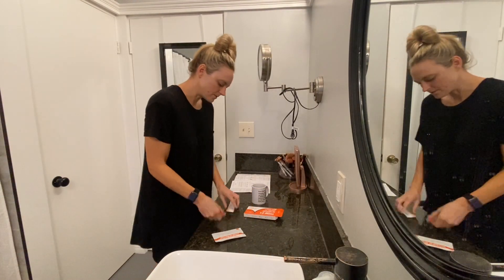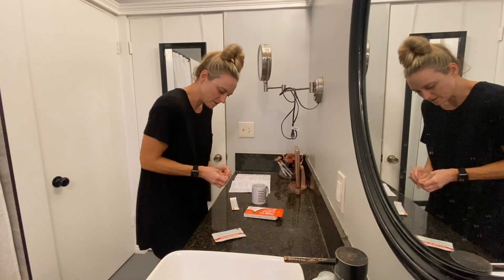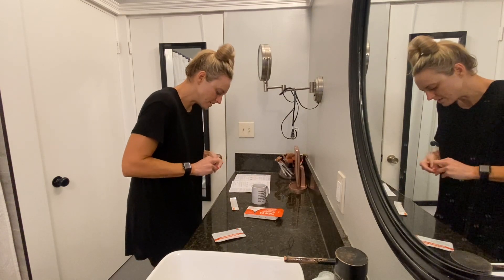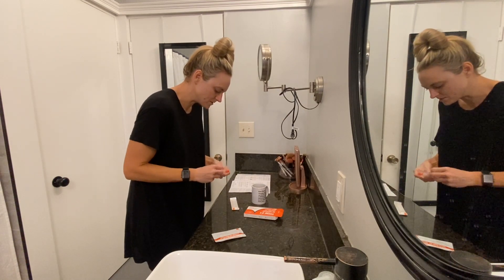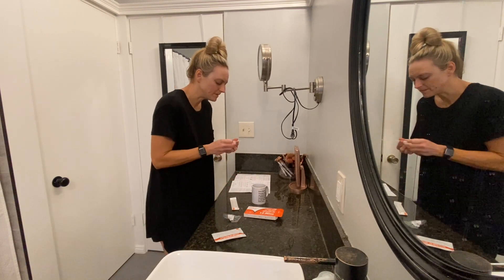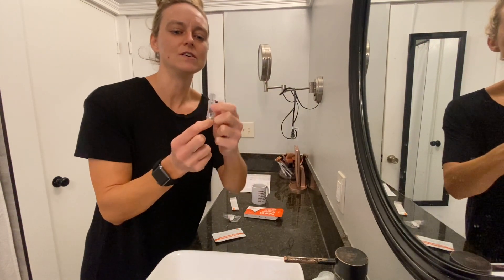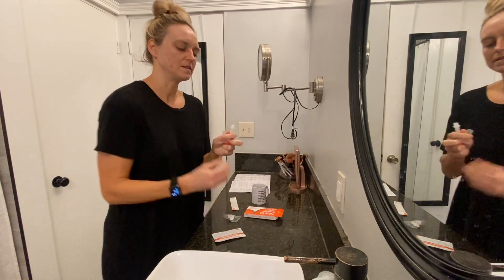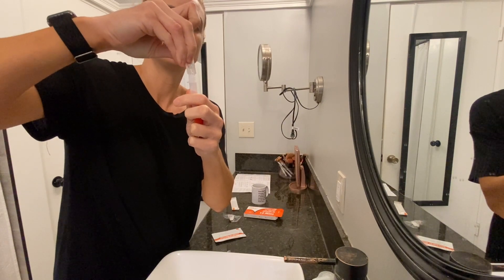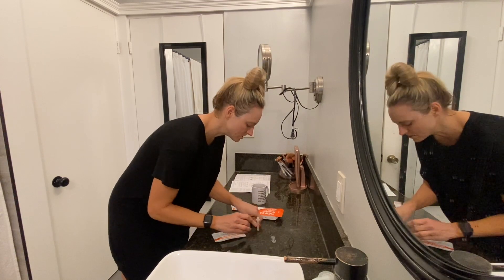All right, first things first, let's get everything open. I've done this one before, so I know what to expect. My husband tested positive on Wednesday, and I started having symptoms yesterday. So I thought it was okay, but not so much. You got to take the little vial and put it in here. I like this test — it's the easiest one and I got them on Amazon. Once you got that in there, you can stick that there. Obviously, you should clean the surface too.